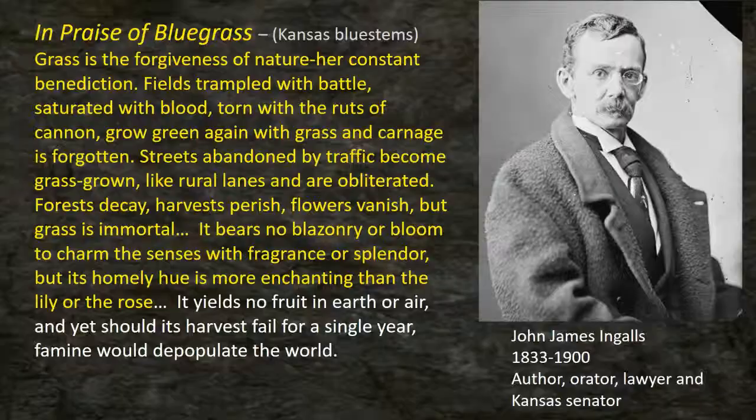John James Ingalls was an author, orator, lawyer, and Kansas senator who wrote in 1872: 'It yields no fruit in our earth, and yet should its harvest fail for a single year, famine would depopulate the world.' In the context of 1872, the railroad hadn't come to Kansas yet — you couldn't fly food in or ship almonds from California.